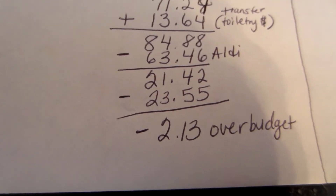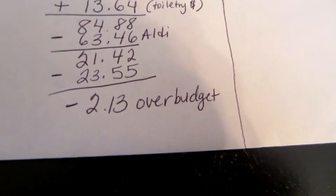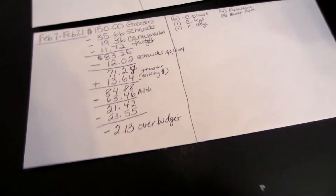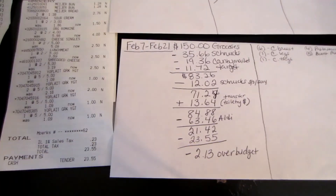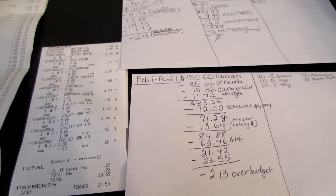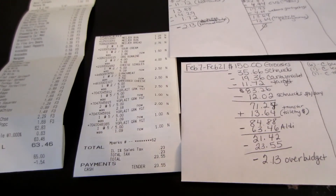I had to dip into my own two-week spending money for that $2.13, which is fine because I bought those 5 yogurts for myself and that was $5. You guys know I'm working on getting back to losing weight, so I bought a lot of fruit and healthy items this time. I'll do a menu plan once I look at everything I have. Thank you guys for watching — I'll talk to you in the next video.